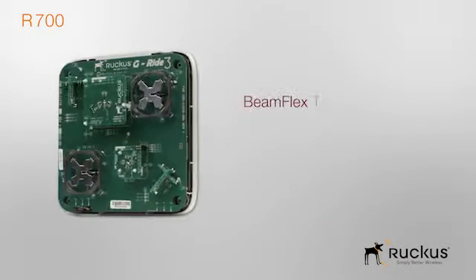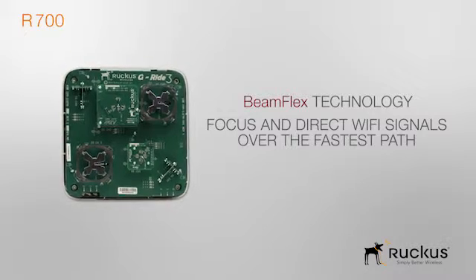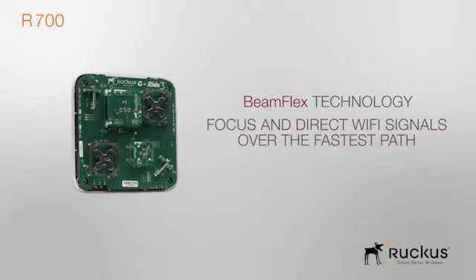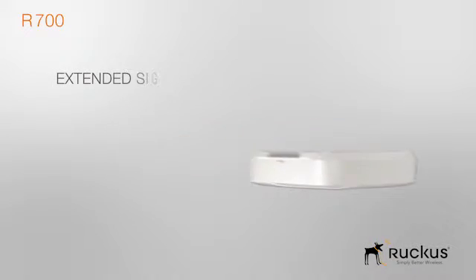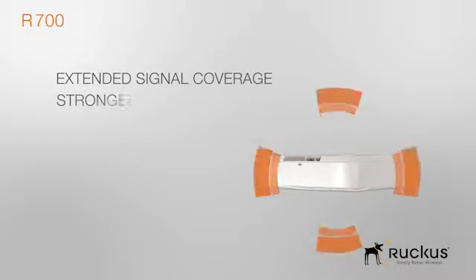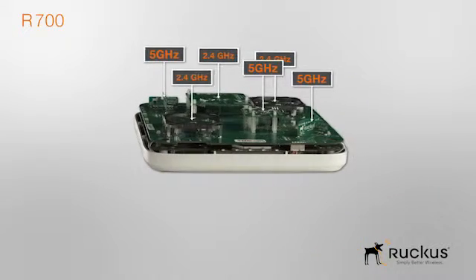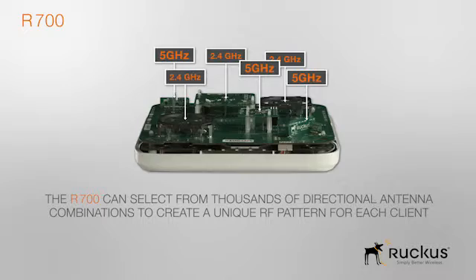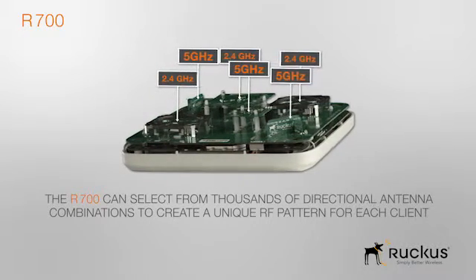These antenna arrays are based on our patented Beamplex technology, which is used to automatically focus and direct Wi-Fi signals over the fastest path for each client on a per-packet basis. By doing this, the R700 is able to extend signals farther, delivering stronger and higher data rates to clients. From all these smart antenna arrays, the R700 can select from thousands of directional antenna combinations to create a unique RF pattern for each client.